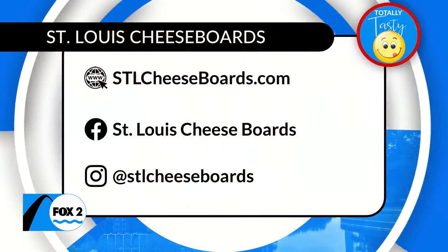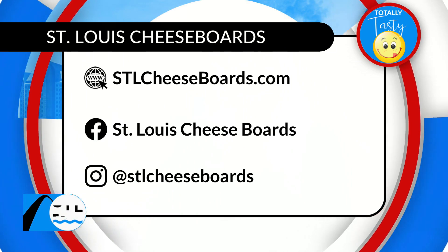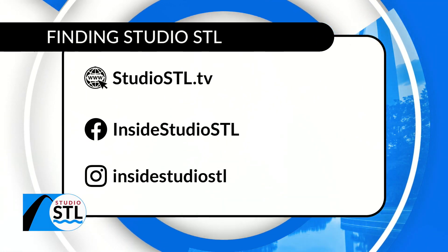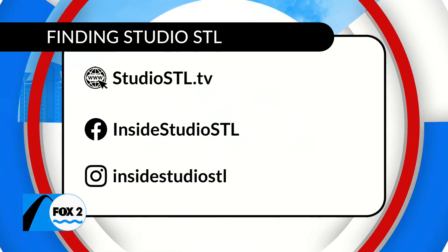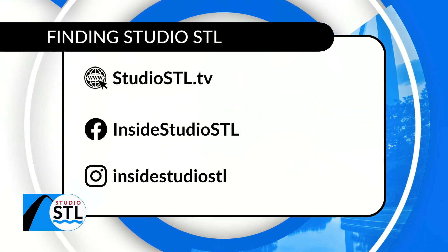You can soak up this incredible St. Patty's Day cheese board. We'll make sure we post it on our Instagram and Facebook page so you can see the detail, because the devil really is in the details. We'll make sure you have access to all their information on our website at studiostl.tv. We're going to send things inside to the studio with news anchor Mike Colombo. Just drooling over here, ladies!